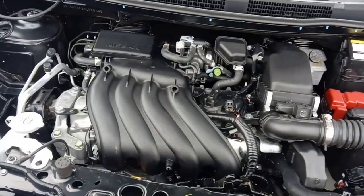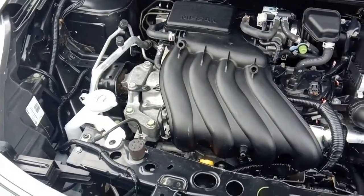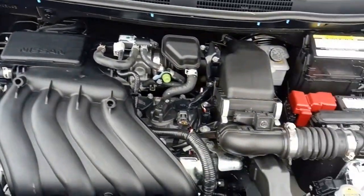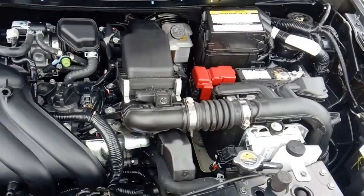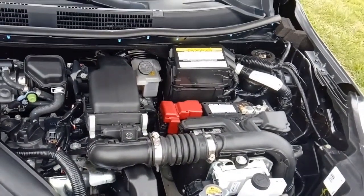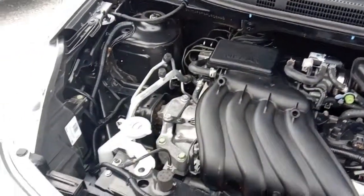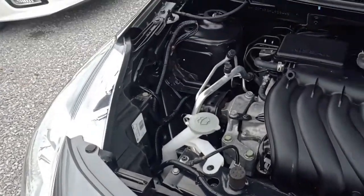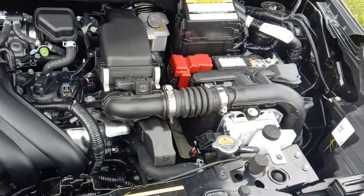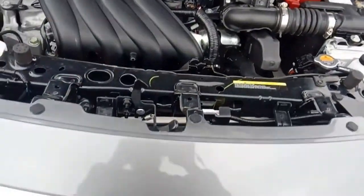Let's check out the engine, which is a 1.6 liter. Here we are under the hood of the 2017 Versa — it's a 1.6 liter dual overhead cam Nissan engine. Makes plenty of power for this nice small car, excellent fuel economy, very reliable, and everything is easy to reach in here.